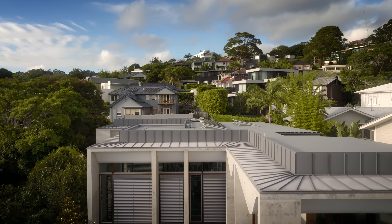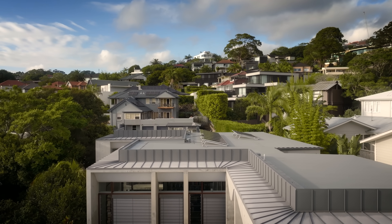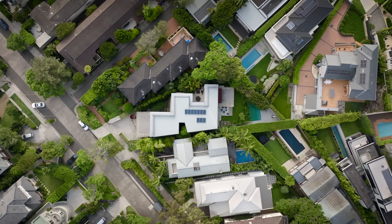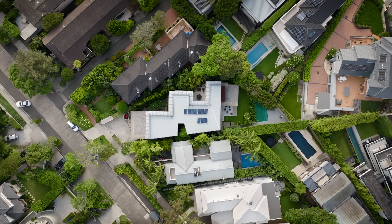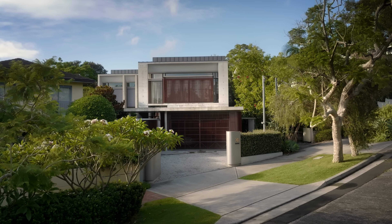Amora House is located in the upper reaches of the Balmoral Sand Slope, just at the base of the escarpment, and of course it's on Camaragal Country.